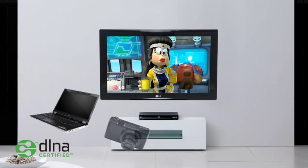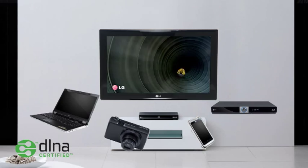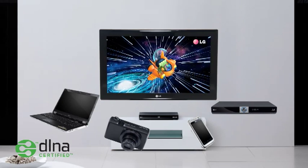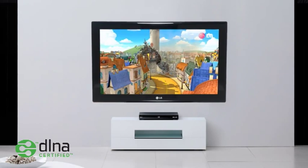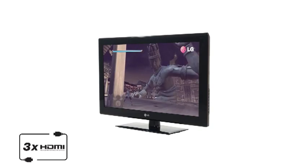A true entertainment hub: create a wireless home network to talk to your PC, digital camera, mobile phone, and even Blu-ray disc player. This seamless connection to multiple DLNA-enabled devices anywhere in your home lets you watch content on the big screen without any unsightly wires.